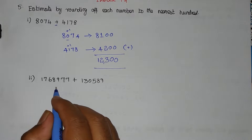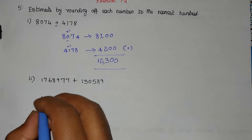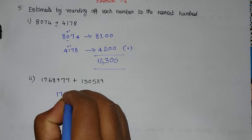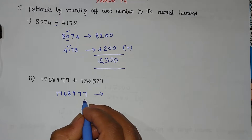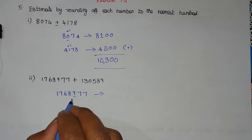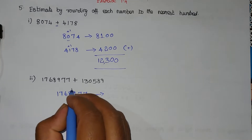The second problem is the same — round off two values to the nearest hundred and add them. The first value to round off is 176897. Find the 100 position: the 100 position digit is 9. Looking at the right-hand side digit, since 9 is greater than 5, the digit gets plus 1.